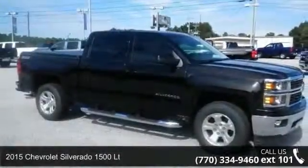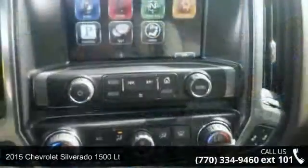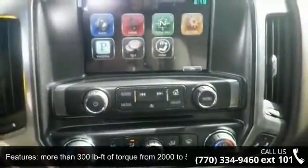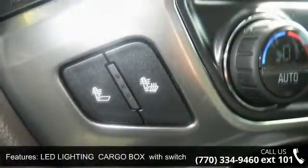Check out this 2015 Chevrolet Silverado 1500 LT. If you are looking for a first-rate auto, this one could be yours today. This vehicle comes with a reliable 8-cylinder engine connected to a smooth-shifting automatic transmission.